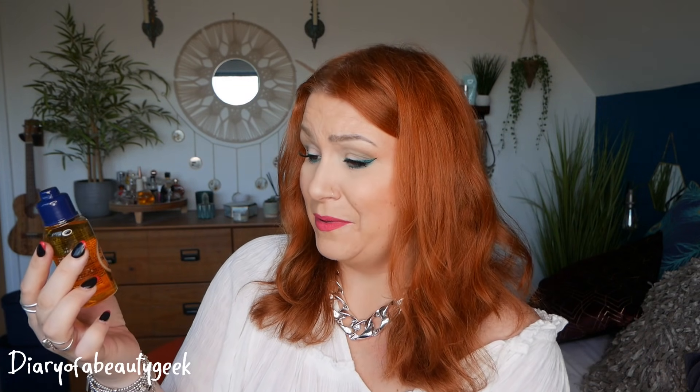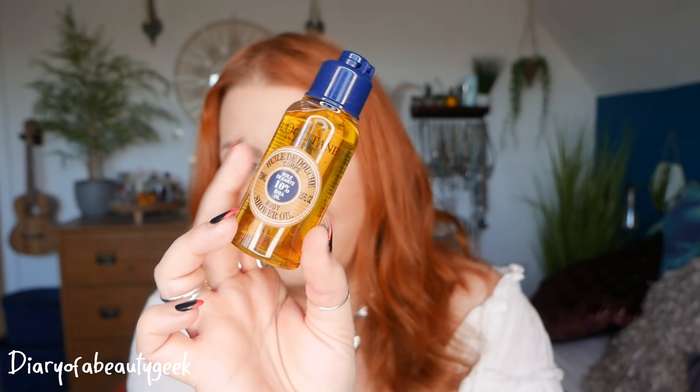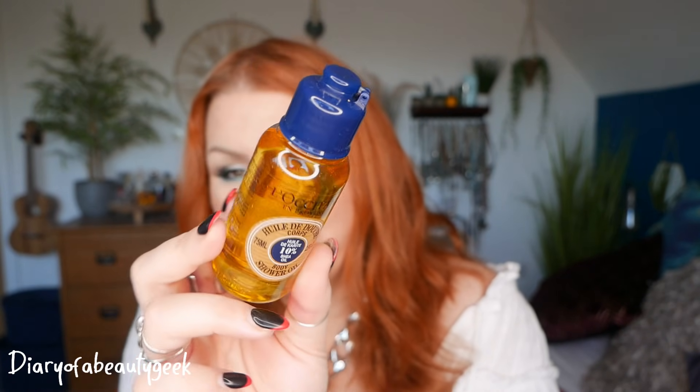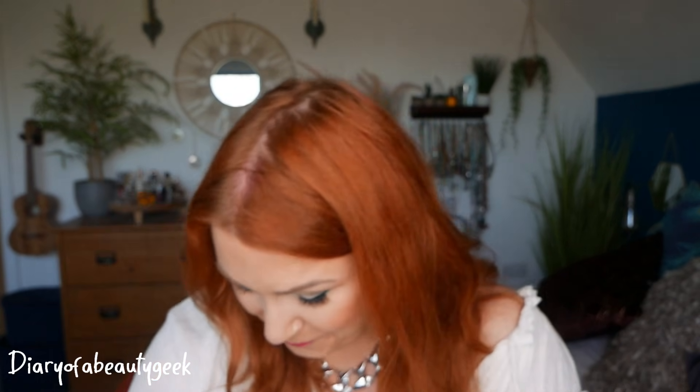Day number eighteen — we've got L'Occitane and this is a Body Shower Oil, 75ml with 10% sheer oil. I've tried a few little samples from this brand before but nothing I could really recommend. I walked past one of their shops in Malta last weekend and didn't get to stop. The smell is lovely though.